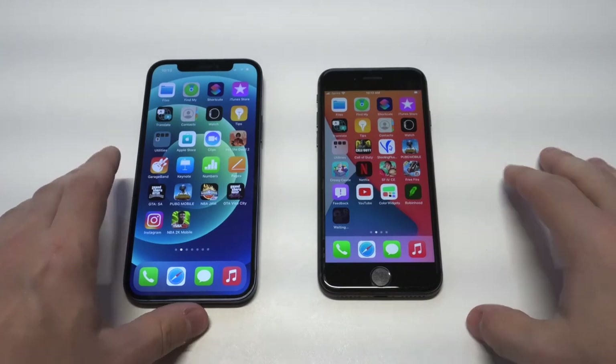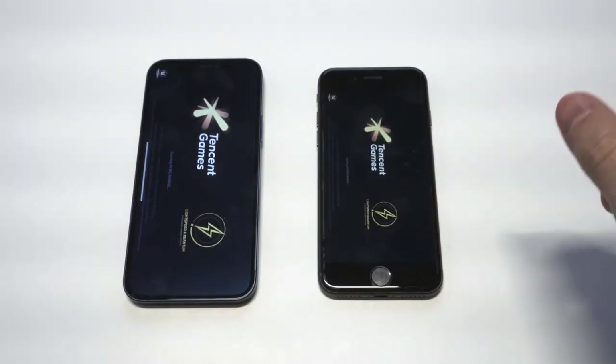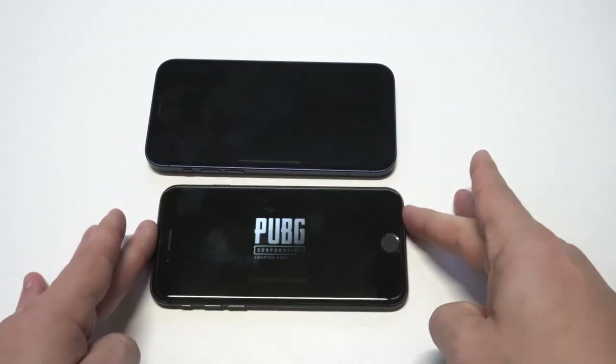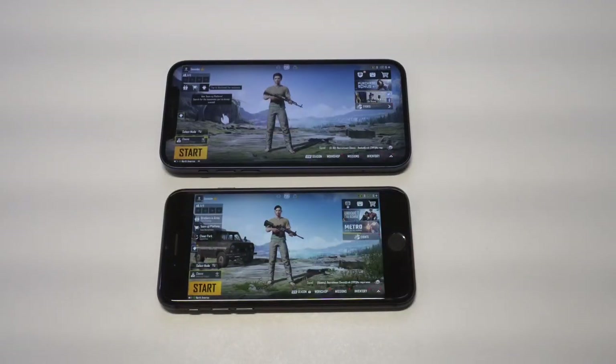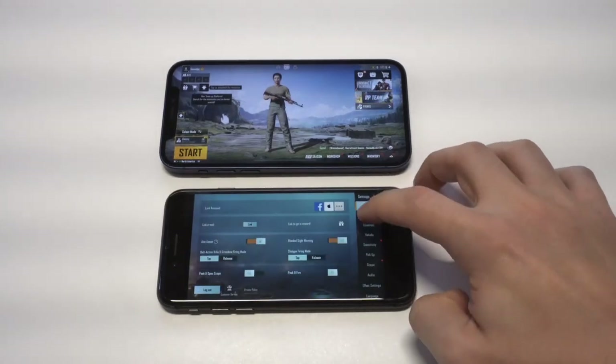For screen sizes, you've got a 4.7-inch LCD display on the iPhone 8 and then a 6.1-inch Super Retina OLED display on the iPhone 12 — that looks amazing honestly. I'm going to load up some PUBG here with both phones set to the loudest volume they go, and the game set to the highest graphic settings.